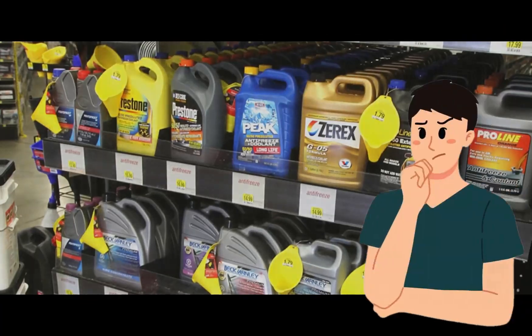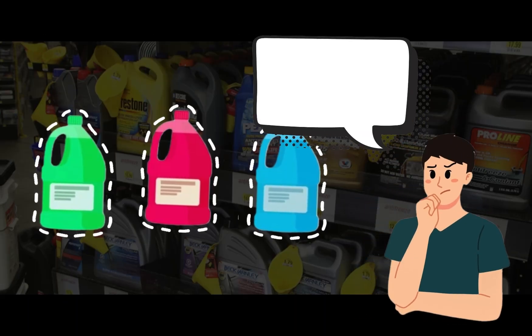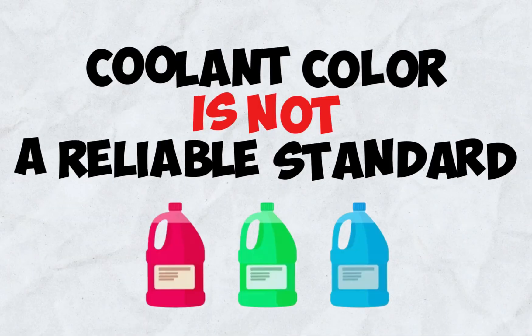You're in the auto parts store, staring at a wall of coolant. You see green, red, and blue, and figure you'll just match the color in your car. But coolant color is not a reliable standard.